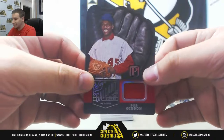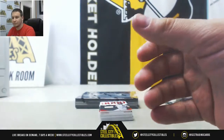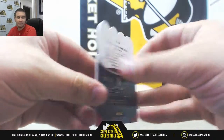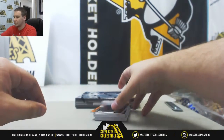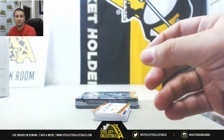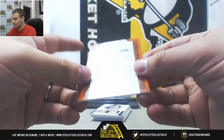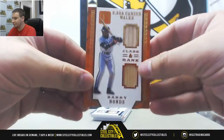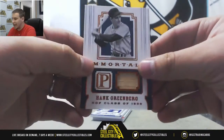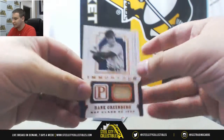Jersey Relic Die Cut, Bob Gibson for the Cardinals — that is to 25. For the Red Sox, Jersey Carly Ostraski, 199. Jersey Ken Griffey Jr., number 199 as well. Dual Bat Relic, Barry Bonds for the Giants — Gold Parallel to 25. Bronze Bat Relic, Hank Greenberg — that is 5 of 5. Another nice card there.